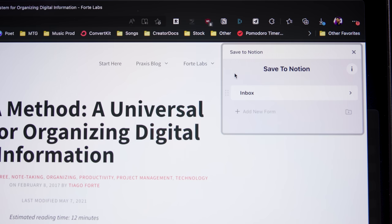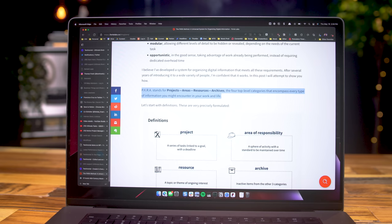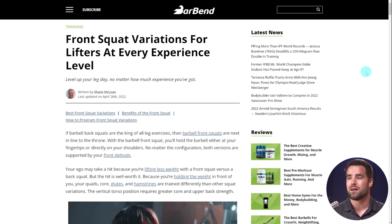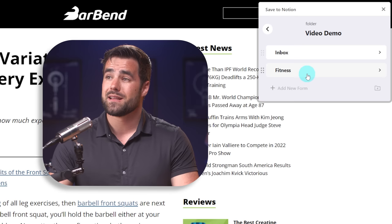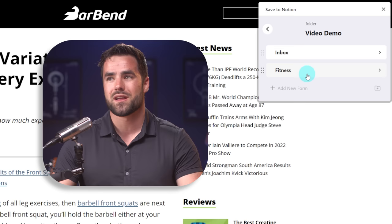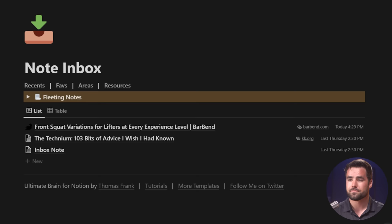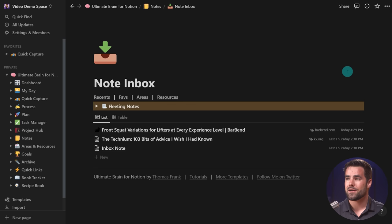I want to show you an example of how that works using the Save to Notion extension. The official Notion web clipper is nice as well, but I love Save to Notion because it lets us choose specific property settings when clipping a webpage and also clip specific highlights from that page. I have the Save to Notion extension installed in my browser. Here I'm on an article about front squat variations. I can open up the Save to Notion button and I have some pre-setup forms: one will add a note directly to my inbox, and one will make the note bypass the inbox and go directly to my fitness resource — essentially a folder of fitness-related articles and notes. I'll show you how both work. First, I'm going to add it directly to the inbox — I'll click that and hit 'add new page.'